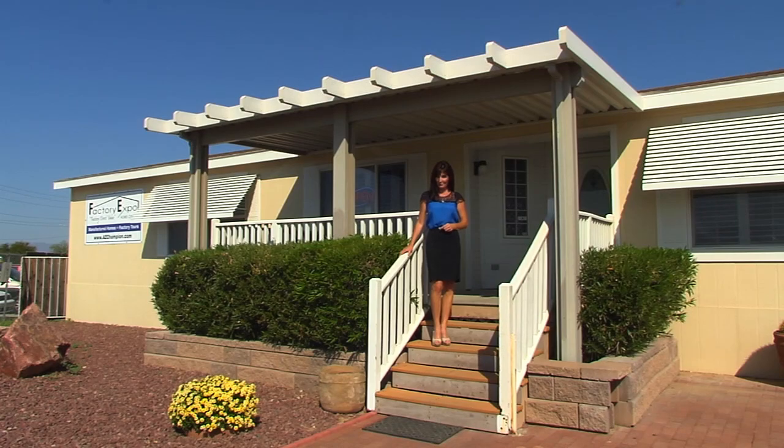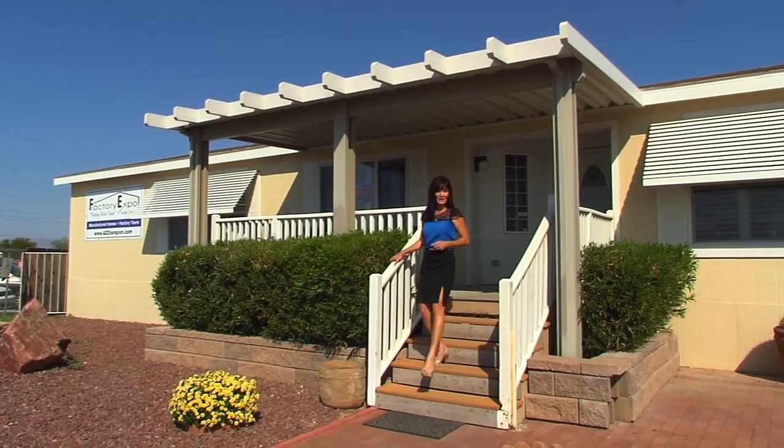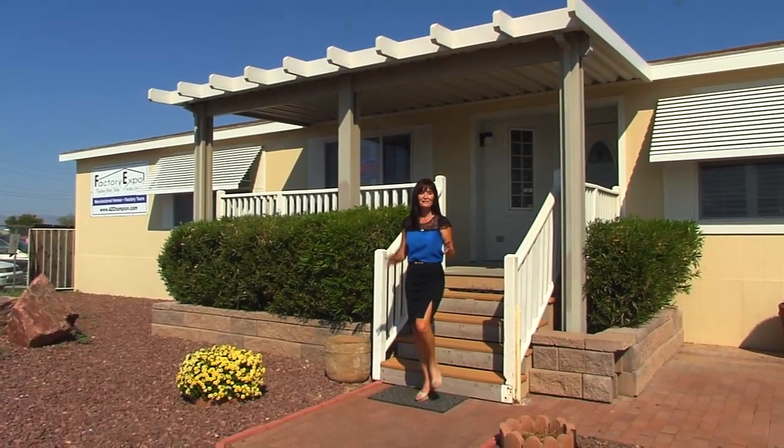Welcome to Factory Expo Homes. We've made the dream of owning a new home a reality for over 5,000 families. We're here at our model center village and today we will be showcasing our beautiful 1,635 square foot Four Peaks model home.